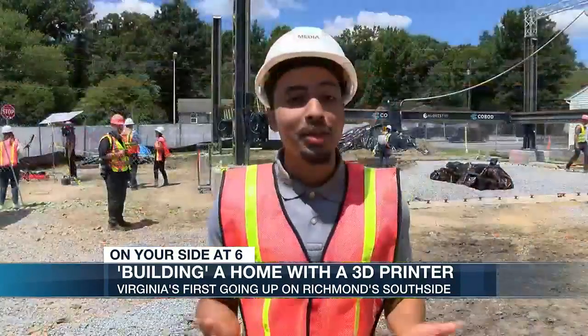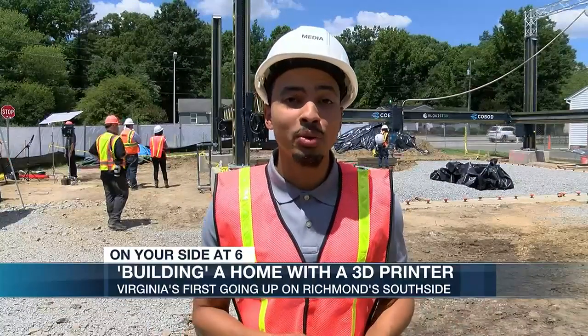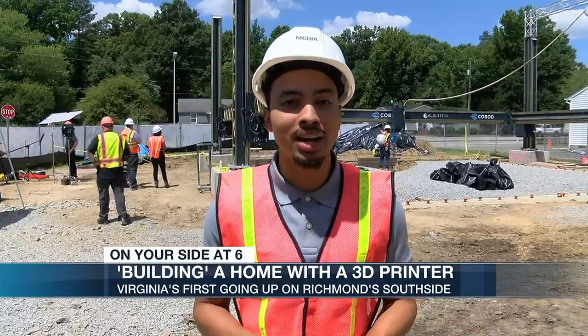This is the future of construction. The house is expected to be finished in October and sell for roughly $200,000.